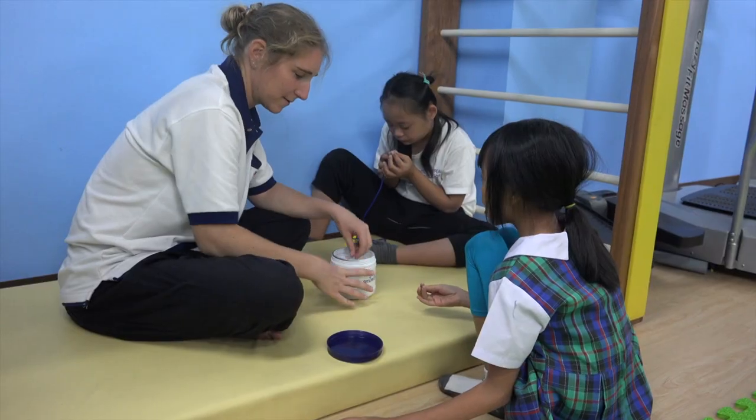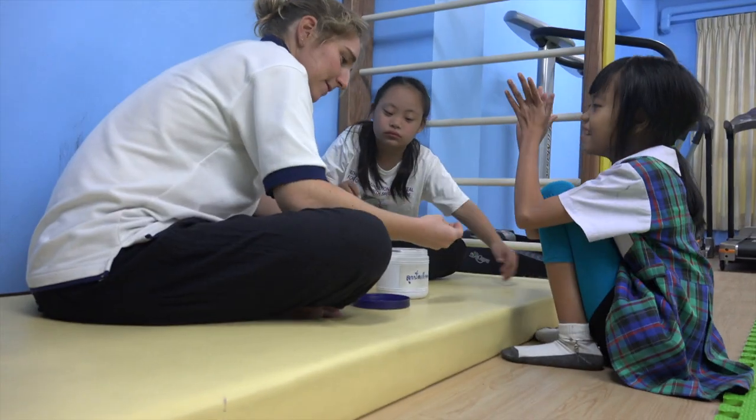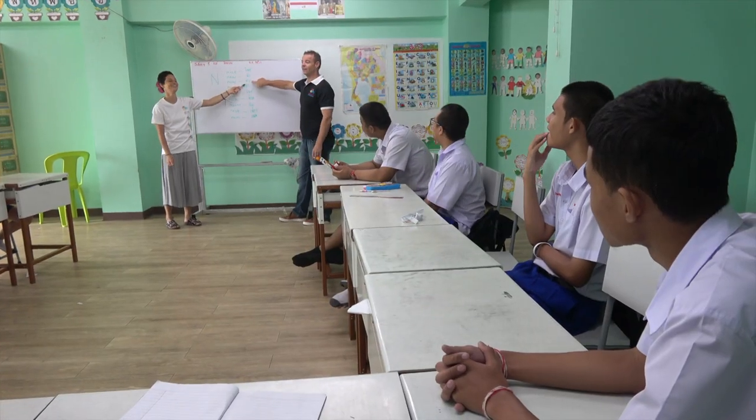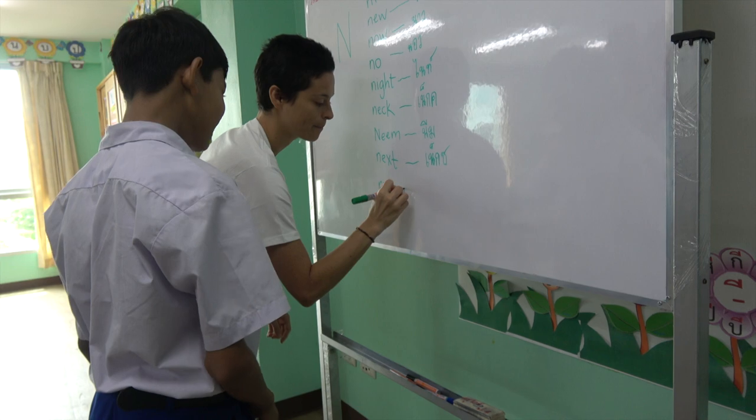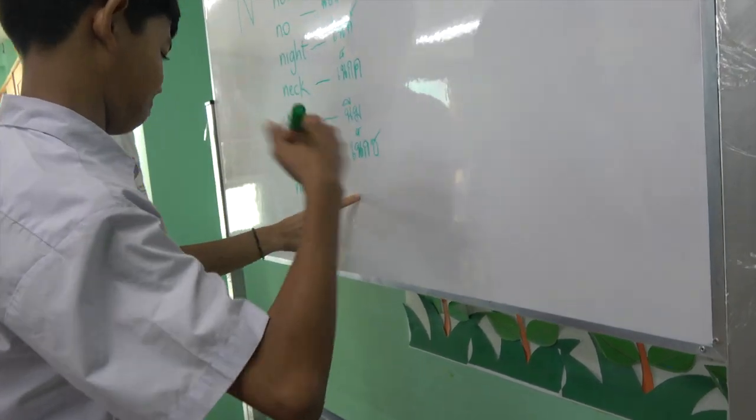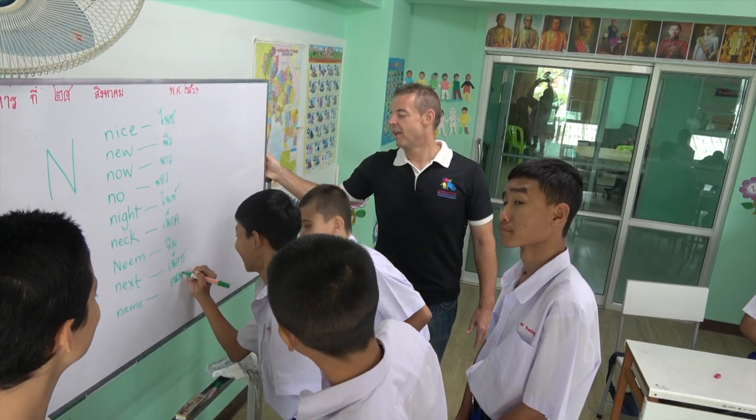Each morning at the School for Children with Special Needs, more than 100 children arrive to be educated. The students learn English, and this is where the volunteers come in. Most volunteers find it very rewarding working with these young children.